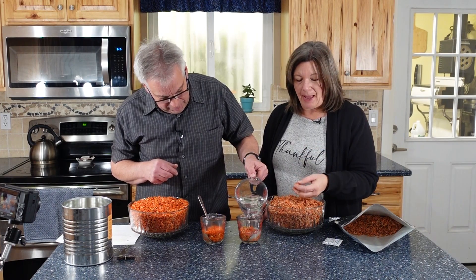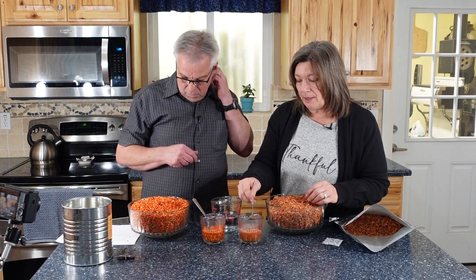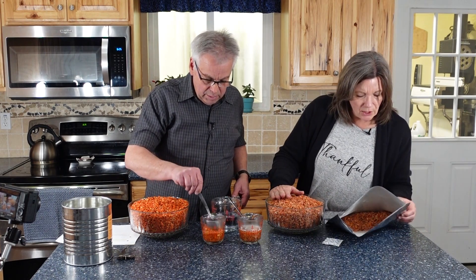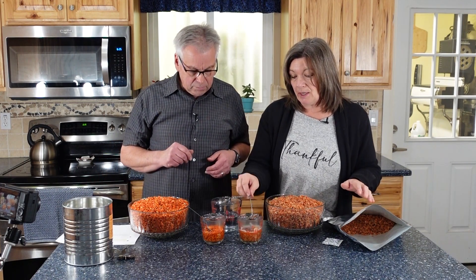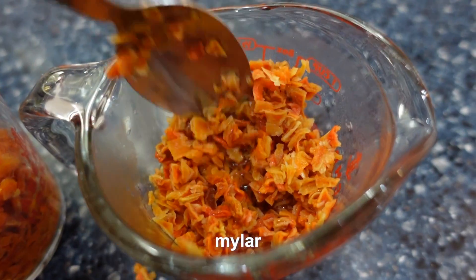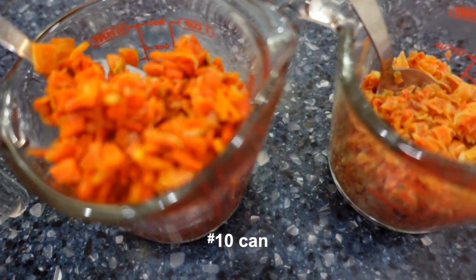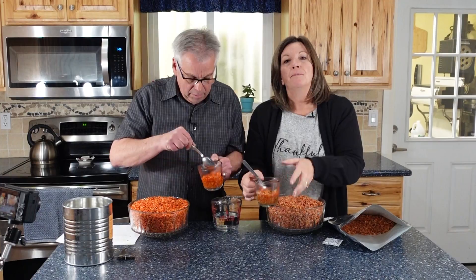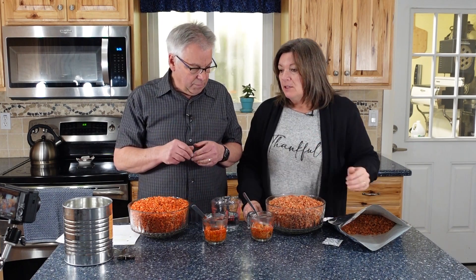The carrots in the mylar bag are nowhere near as good quality. The color in the number 10 can is better. These were March and these were April of the same year, so the can carrots are actually older. When rehydrating, the mylar bag carrots are really hard and not absorbing the water, but the can carrots are absorbing water much better. When I taste the can carrots, they're sweet; the mylar bag ones are just hard. So we have at least a potential answer to the question.